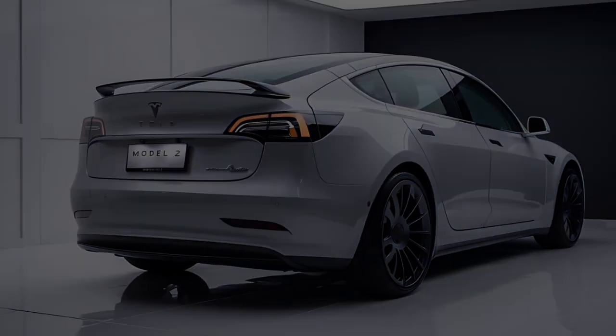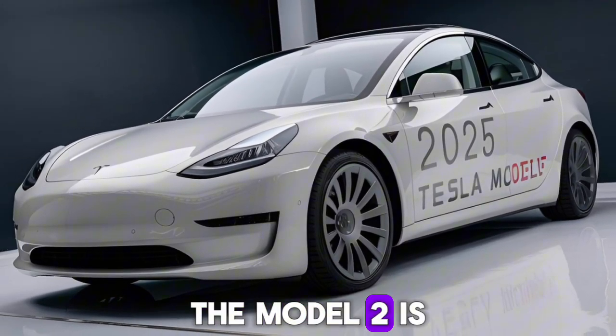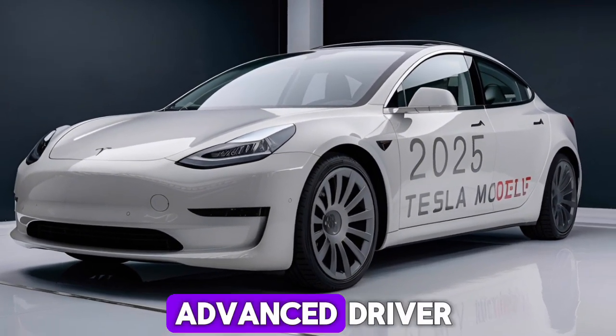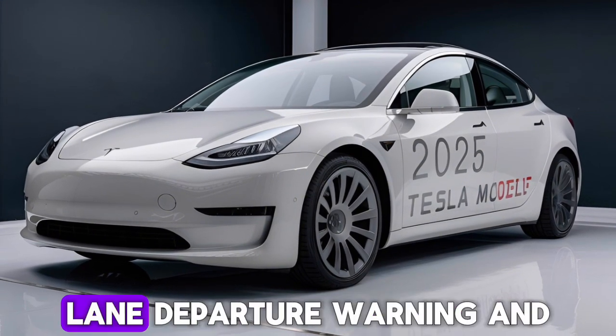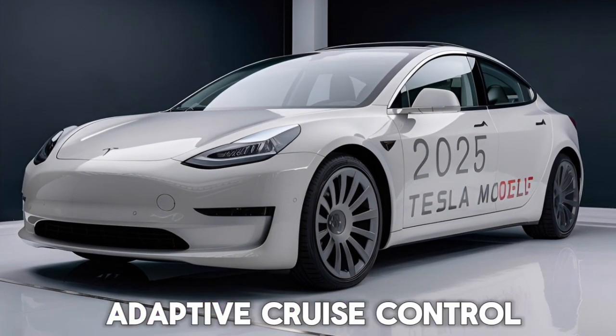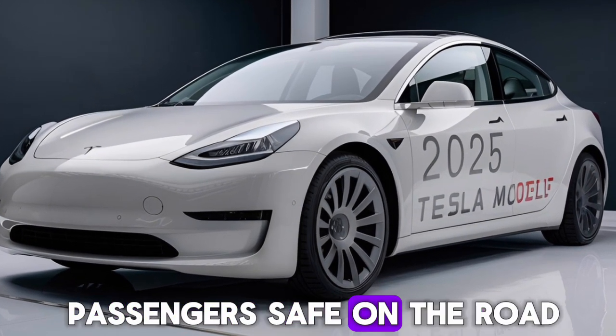Safety remains a top priority for Tesla. The Model 2 is likely to come equipped with a suite of advanced driver assistance systems, including automatic emergency braking, lane departure warning, and adaptive cruise control. These features will help keep you and your passengers safe on the road.